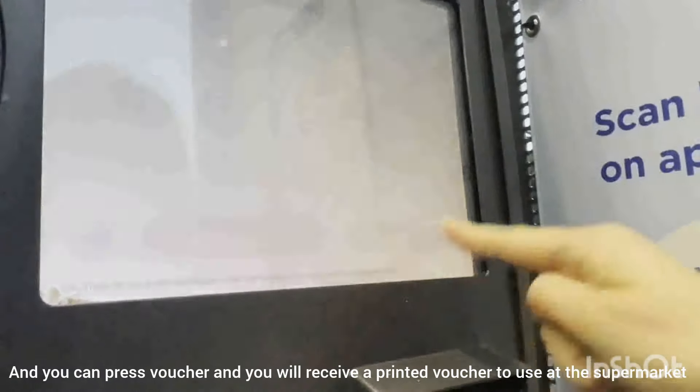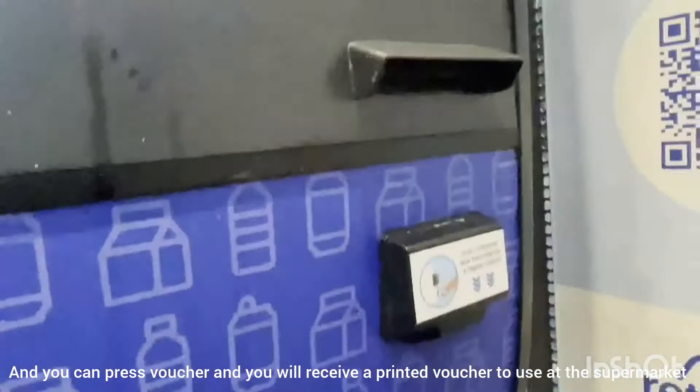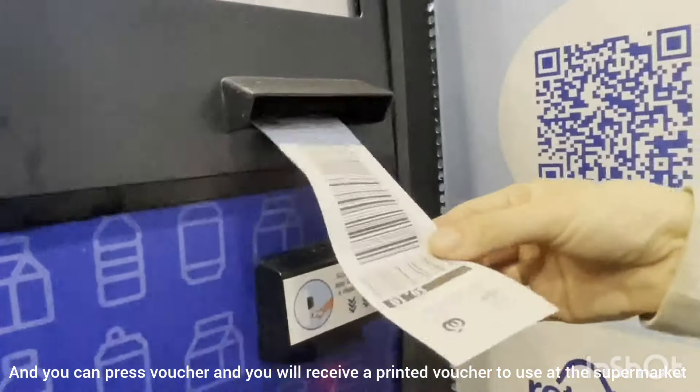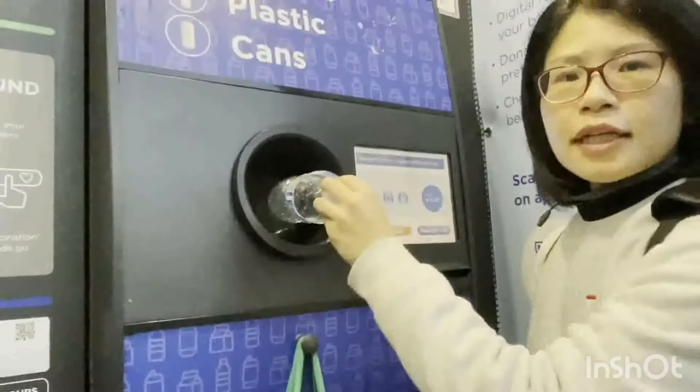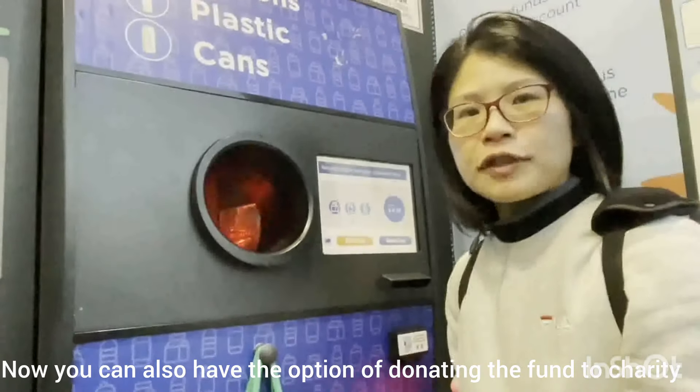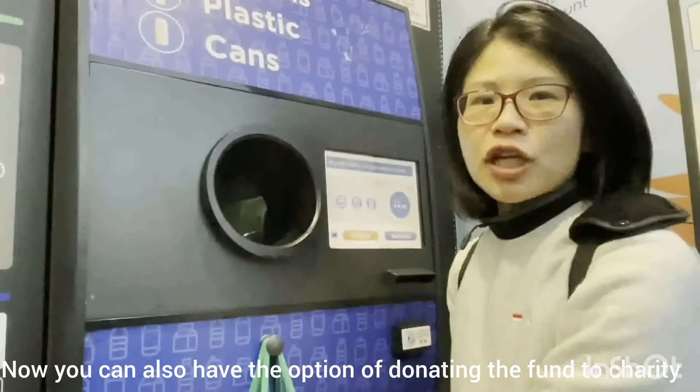You can press voucher and you will receive a printed voucher to use at the supermarket. You can also have the option of donating the fund to a charity.